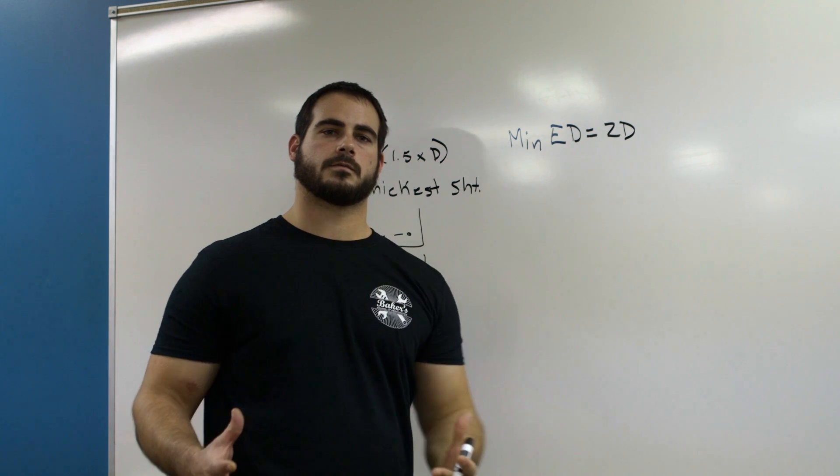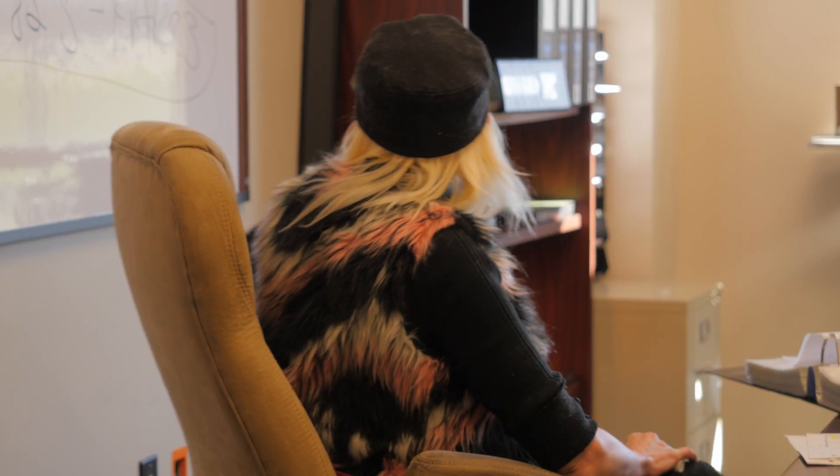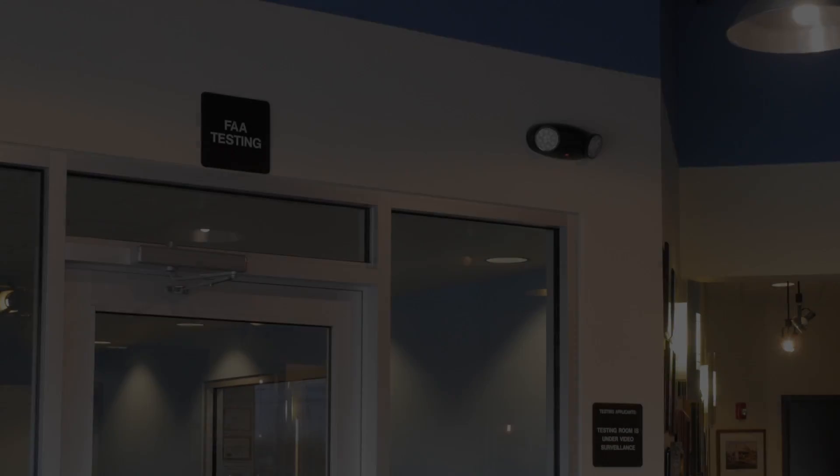Baker's has been helping AMTs earn their FAA certification since 1994. Owner Jennifer Baker and her staff are committed to providing you with the best training experience possible and to give you the necessary tools to succeed. Our programs are specially designed to help you achieve your FAA certification.